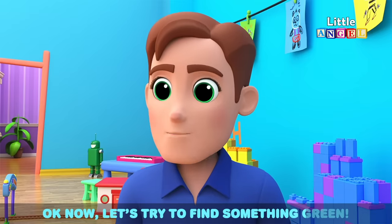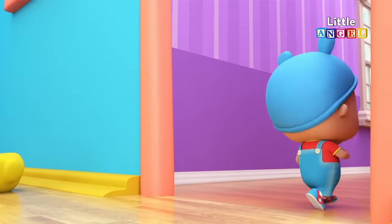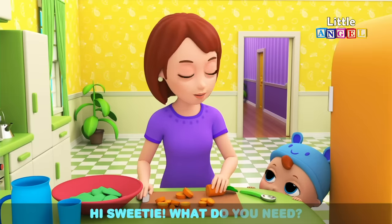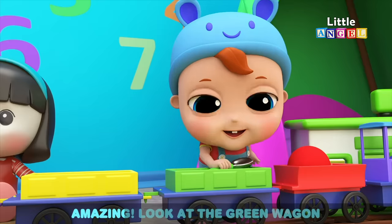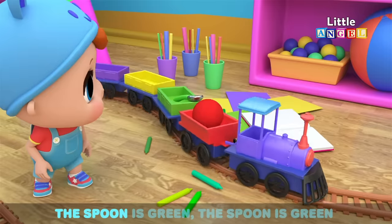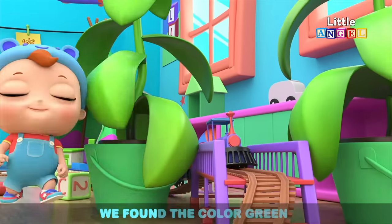Okay now, let's try to find something green. Hi Sweetie, what do you need? Amazing, look at the green wagon. See the spoon — the spoon is green. Crayons, blotts, pots and plants — we found the color green.